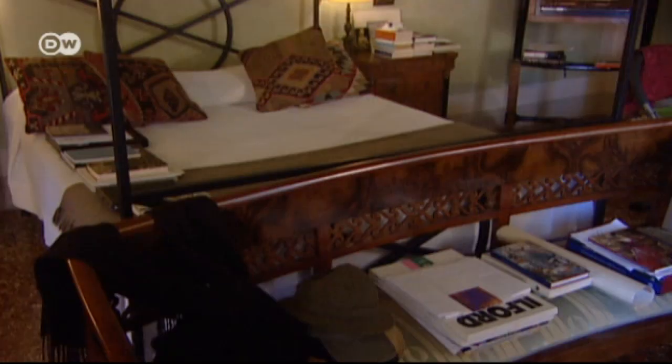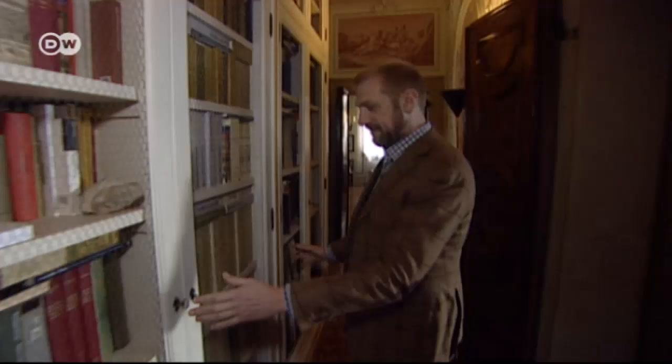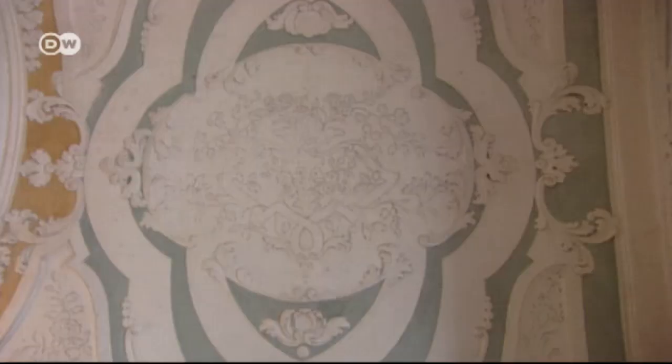The bedroom still has a 17th-century look. Bergamorossi only modernized one part of the palace — he put in partitions to transform one huge salon into a hallway and three smaller rooms.